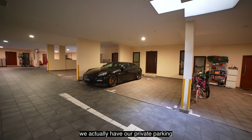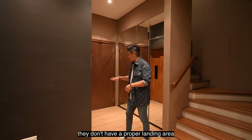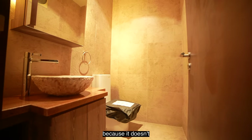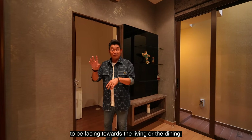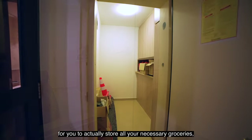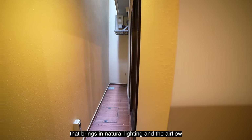In the basement, we have private parking right outside the door — two private parking spaces — and a proper area for shoe storage. There's a powder room here, conveniently located away from the living and dining areas. For laundry, there's a proper yard with a washing bay, and a bomb shelter to store groceries, cleaning kits, and more. There's also a helper's bathroom, and an air well that brings in natural lighting and airflow to the basement.